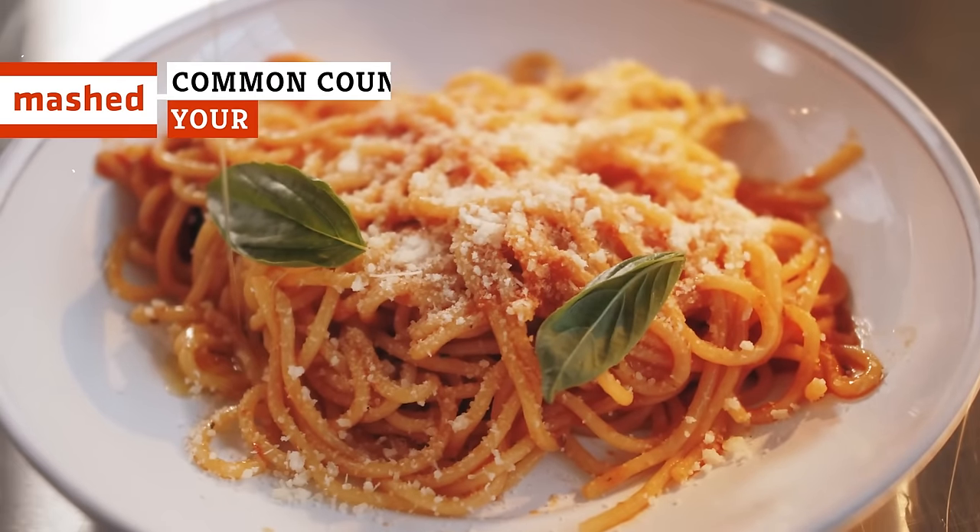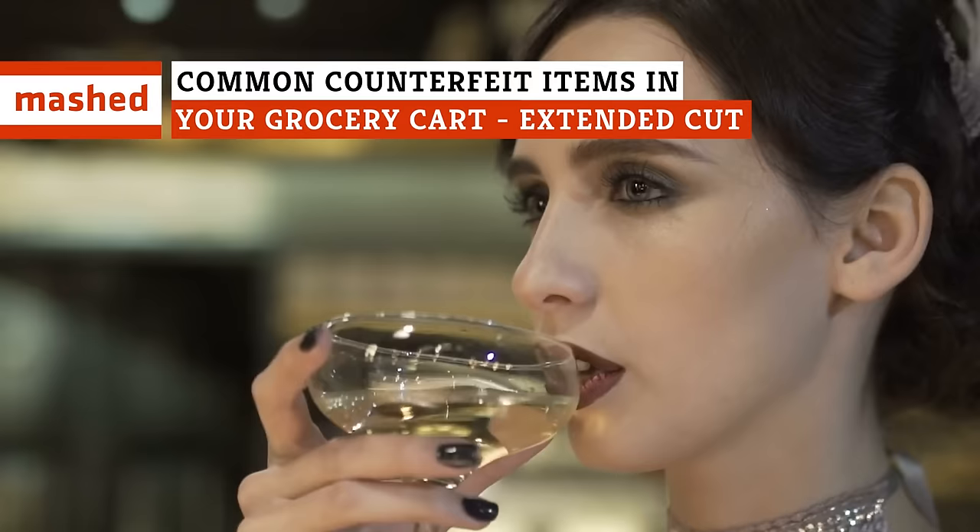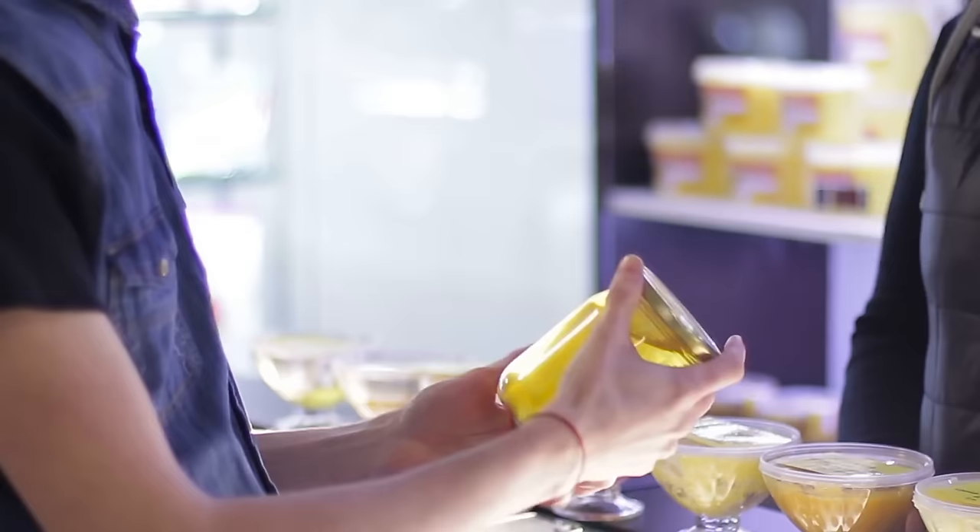Care for some wood pulp on your sketti? Enjoy a hot lentil latte? Sipping a dirty chloroform teeny? When it comes to these culinary fake-outs, the joke's on you.